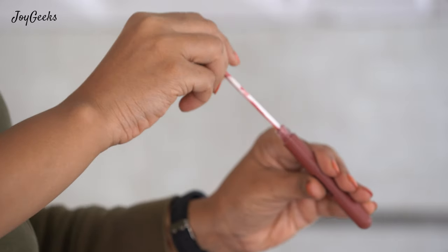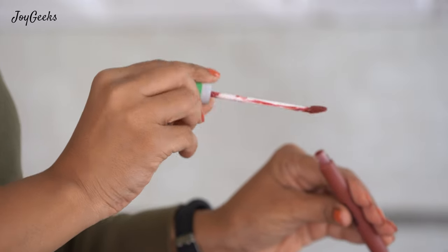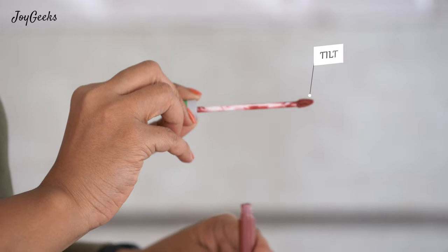About the wand — it's very efficient. It's got that little tilt which helps in application. It's pointed, which again helps in application, and it has enough space to pick up enough product. So just in one dip, I am able to cover my entire lip.